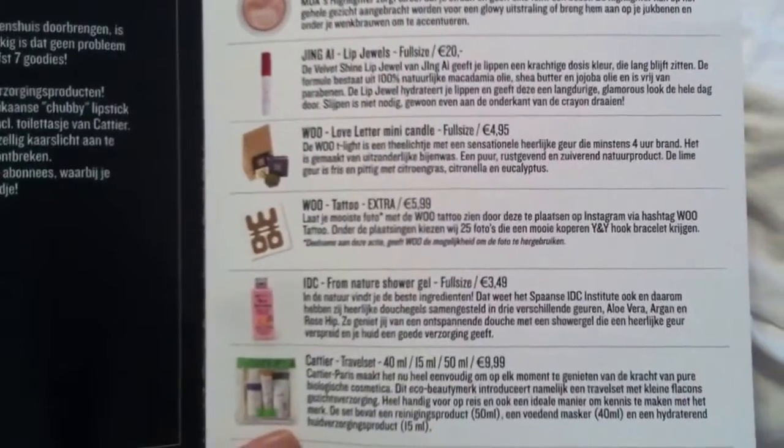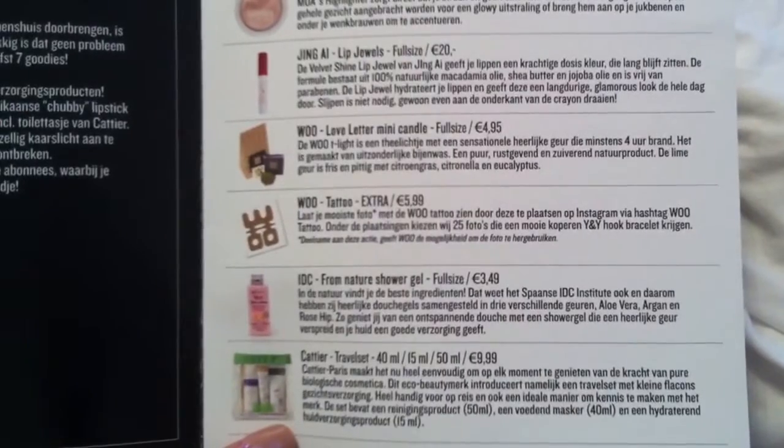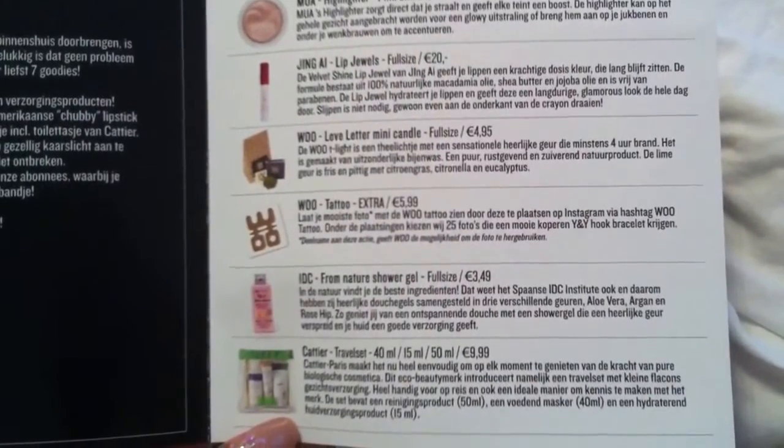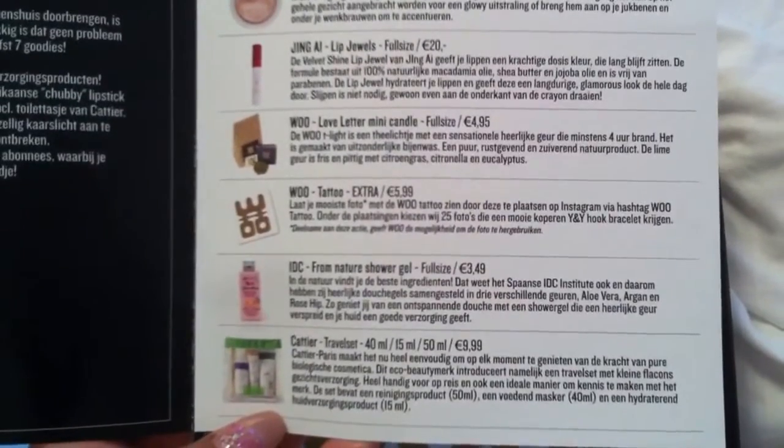And then I have from Wu Love Letter Mini Candle. That's nice. It's also a full size. It's made of beeswax. It's a lime scent, so that's good. I love lime.